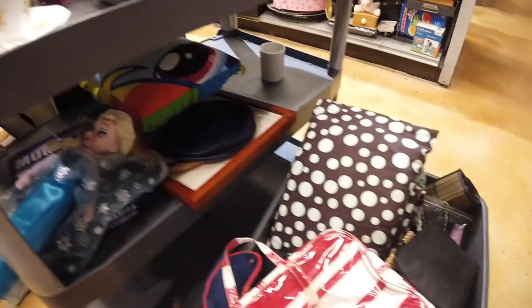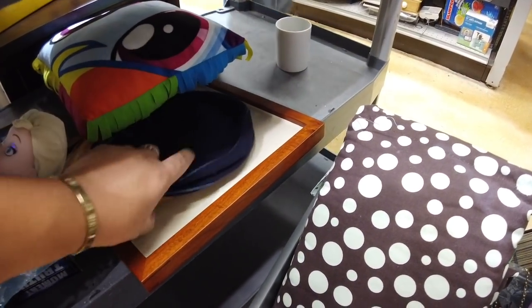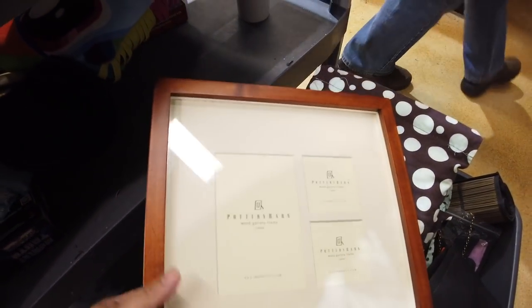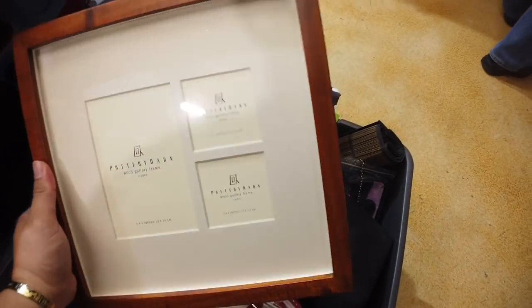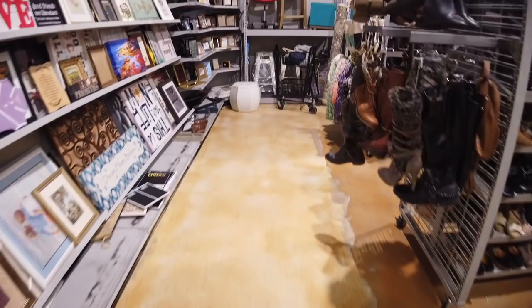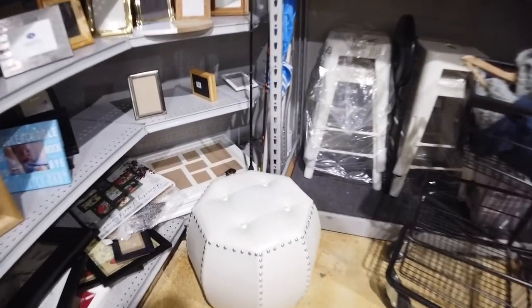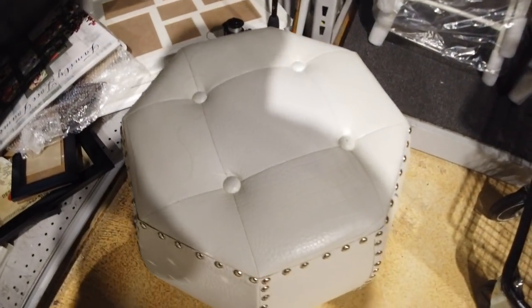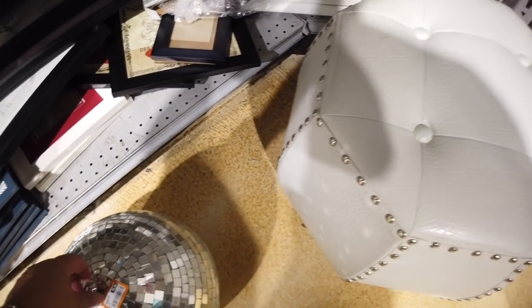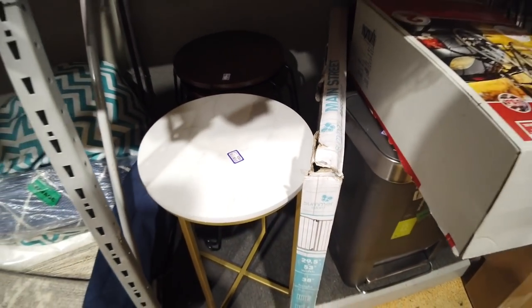Oh, cat! What may or may not be a Pottery Barn frame — and it is! Oh my gosh, it's actually really cute. Looks brand new, doesn't have any photos in it, $3.99. Let's look at the furniture, shall we? This little thing is kind of cute.